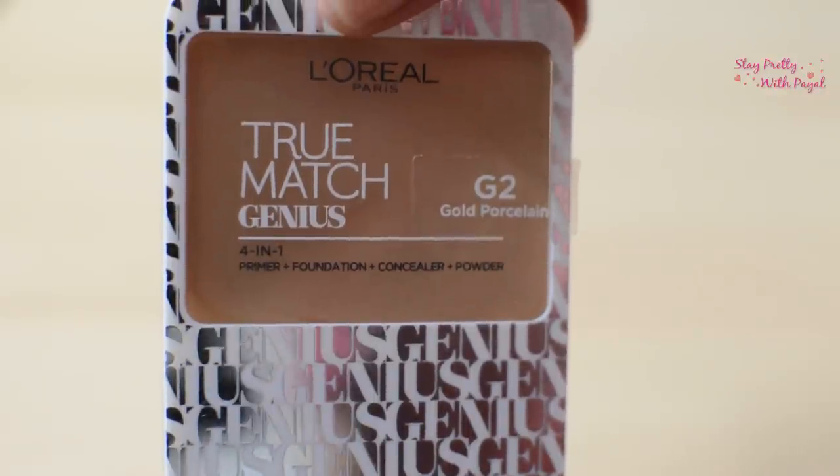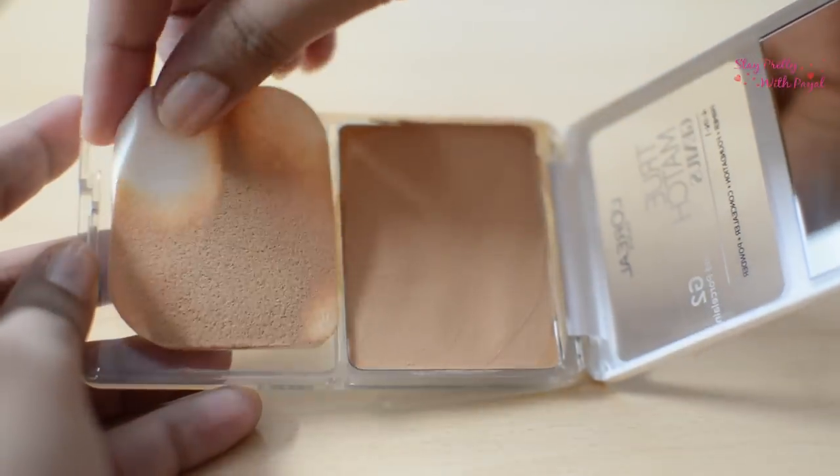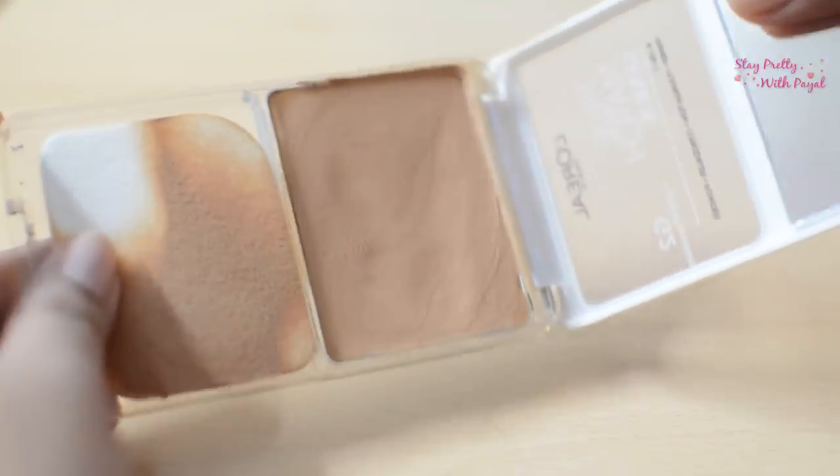The product is L'Oreal True Match Genius 4-in-1 Primer Foundation Concealer and Powder. The shade is G2 Gold Porcelain. Talking about the packaging, it comes in a silver and white compact like this. It comes with a sponge, the product itself, and a mirror — which is great in terms of packaging. It's very sleek and easy to carry in your bag.